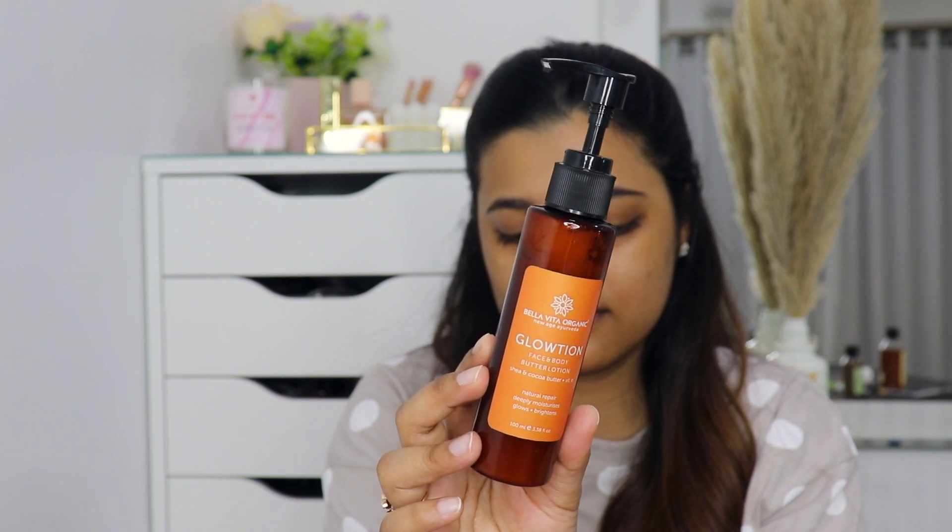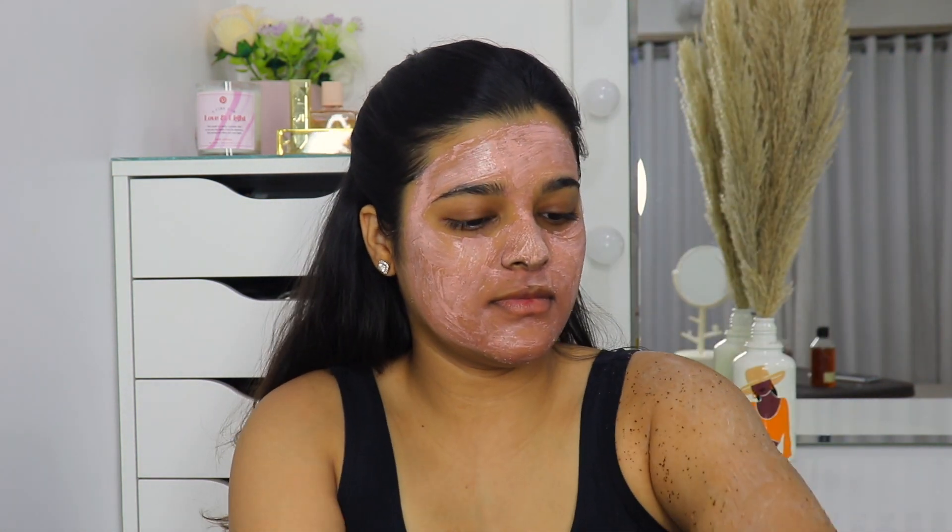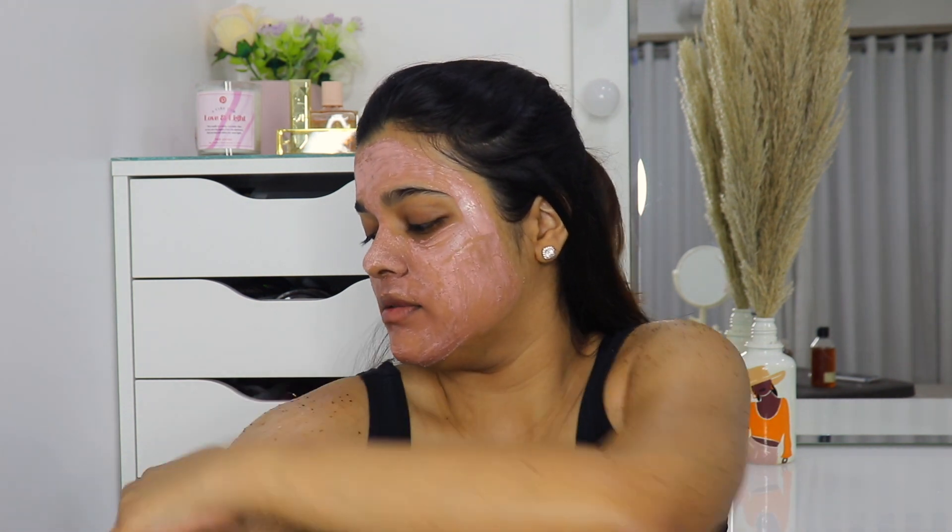I'm mixing this with the Bella Vita Organic Glotion Face and Body Butter Lotion. I really enjoy using this product — it has shea and cocoa butter plus vitamin E. It's such a nice nourishing body lotion. I use it every single day and I've been really enjoying it. This is how the scrub looks mixed with the body lotion, and I'm just going to start scrubbing my arms first. These products are super raw and natural, and I love their minimal packaging. They're super affordable but also really high quality, and they have great discounts running right now.